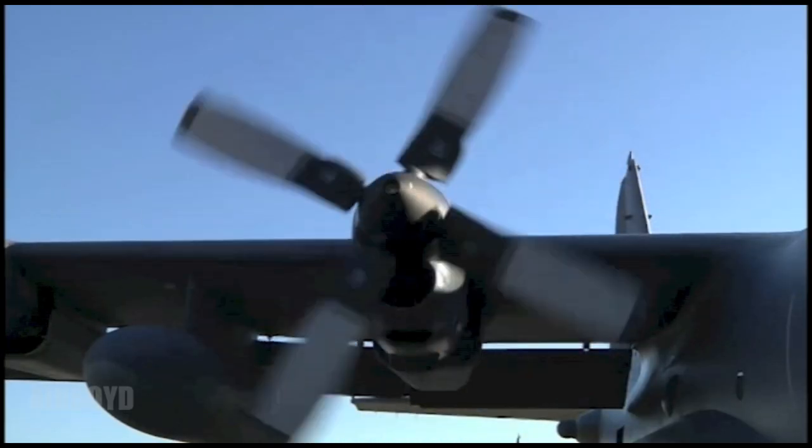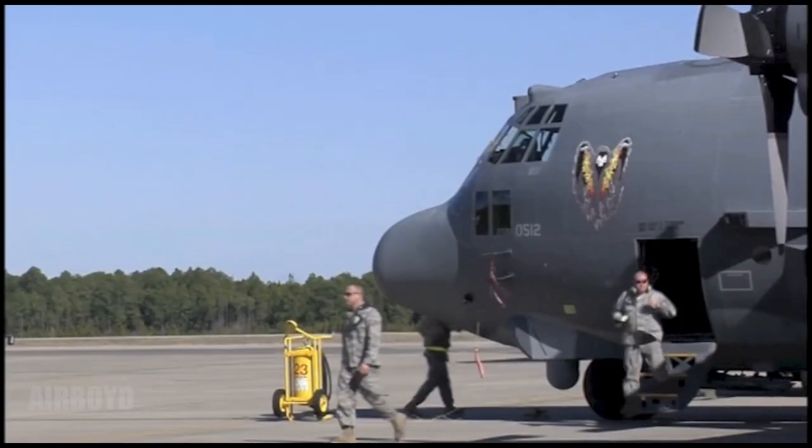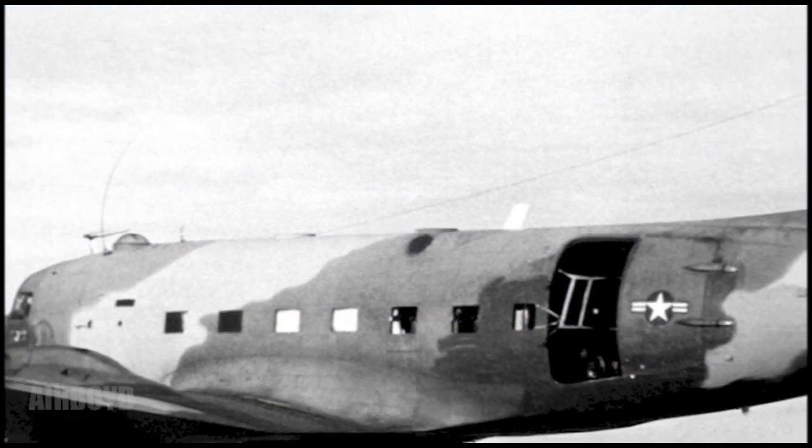The word 'spooky' means two things: frightening, and a flying tank. The Air Force introduced the AC-130U in 1995, basing its design off of the original Vietnam-era AC-47 Spooky gunship.